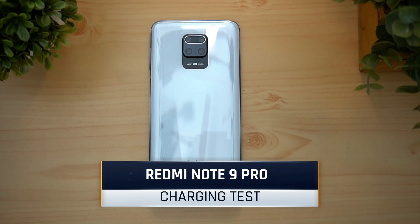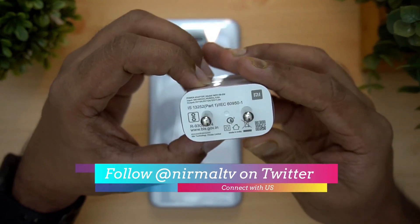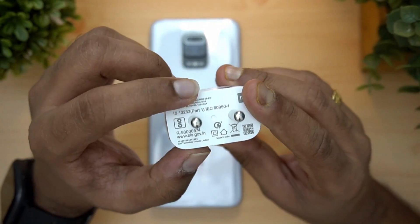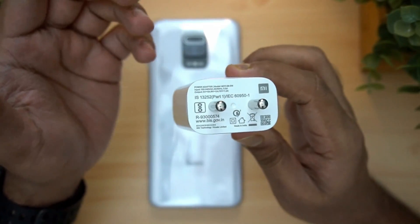We also have a battery in the Redmi Note 9 Pro. It has an 18W fast charger, which is included in the box. You can also see the POCO X2 27W charger here.